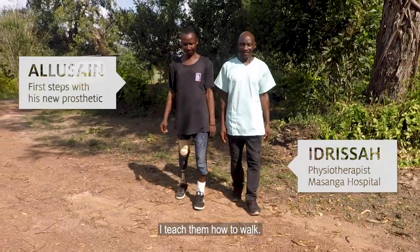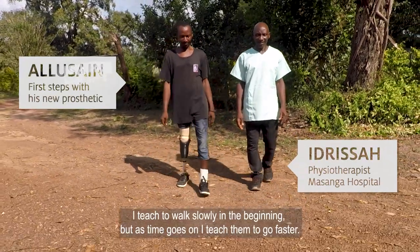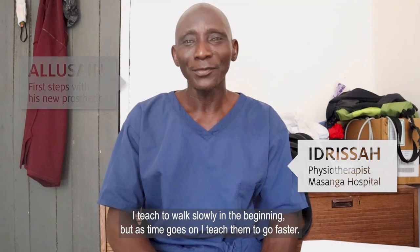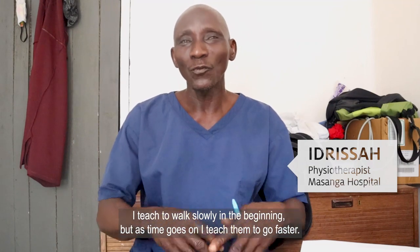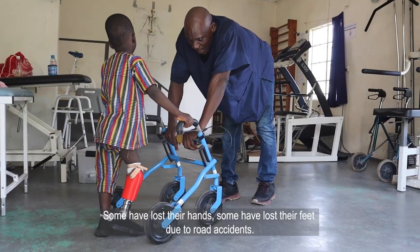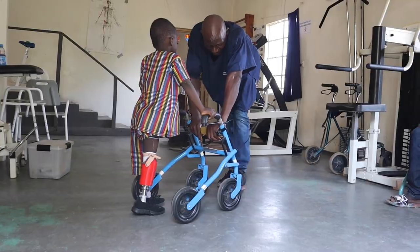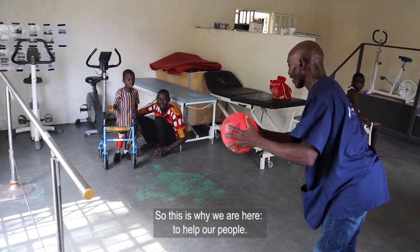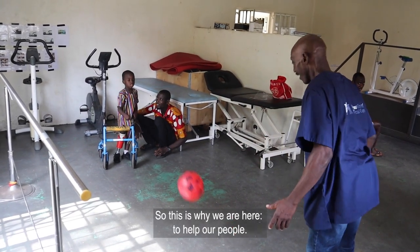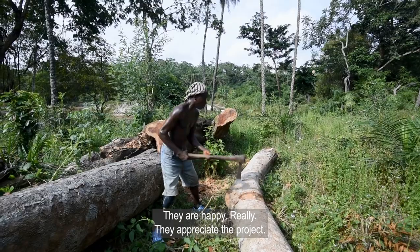I teach them how to walk — slowly in the beginning, but as time goes on, I teach them to go faster. Some lost their hands, some lost their foot due to road accidents. This is why we are here to help our people, and they are happy — really. They appreciate the prosthetics.